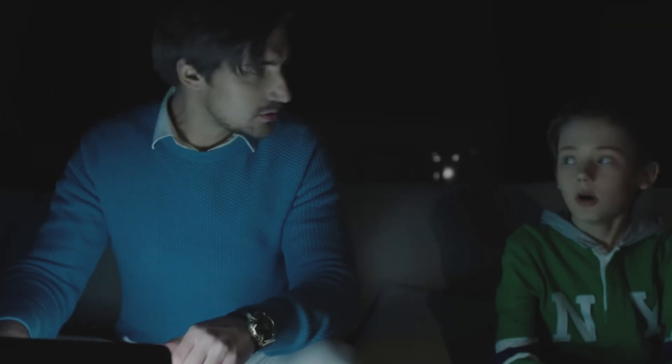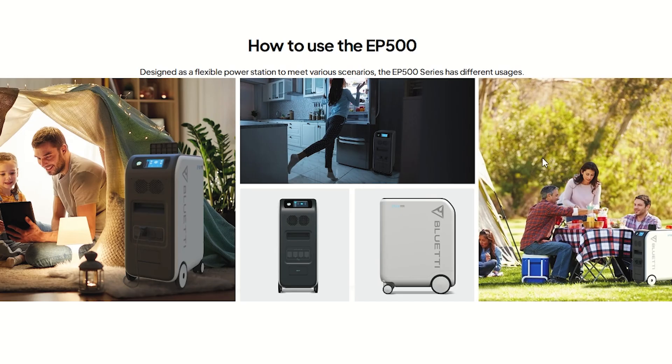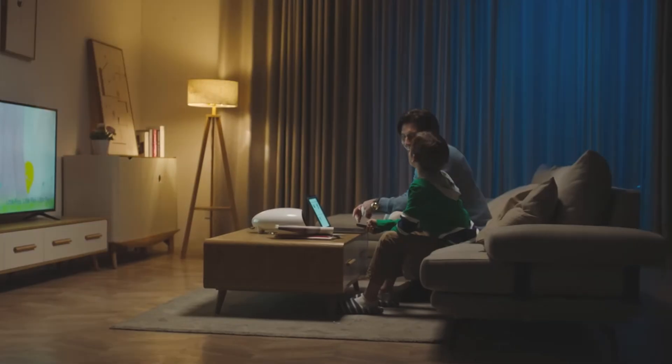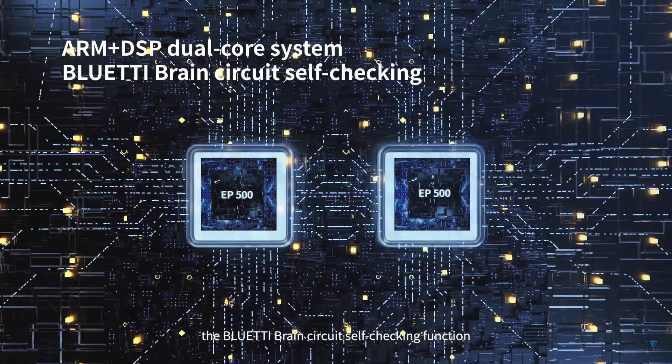Unlike gasoline generators, the Bluetti EP500 keeps your lights on and laptops charged without the need for fuel, produces no carbon dioxide, and runs very quietly — so you can use it indoors. It's also a very user-friendly design. If you don't want to deal with figuring out wire sizes or breaker ratings, you can simply get this portable power station and it will do the rest.